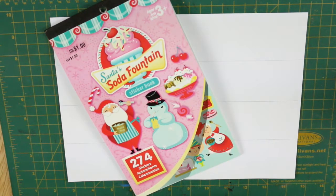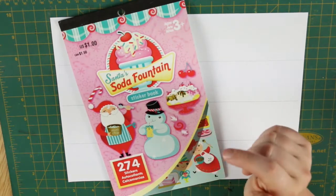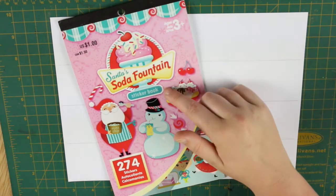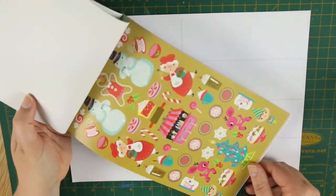Hi guys, it's Steffi from the Knoll Footy Corner, and welcome back to my channel. Today I'm here with another plan with me video — this is for the second week of December, beginning the week of the 10th to the 16th. I'm going to be doing a horizontal layout in my A5 planner, and I'm going to be using the Santa's Soda Fountain sticker book that I've had for a while. I can't remember where I picked it up, but it is super cute — it's all like a sweet shop theme.